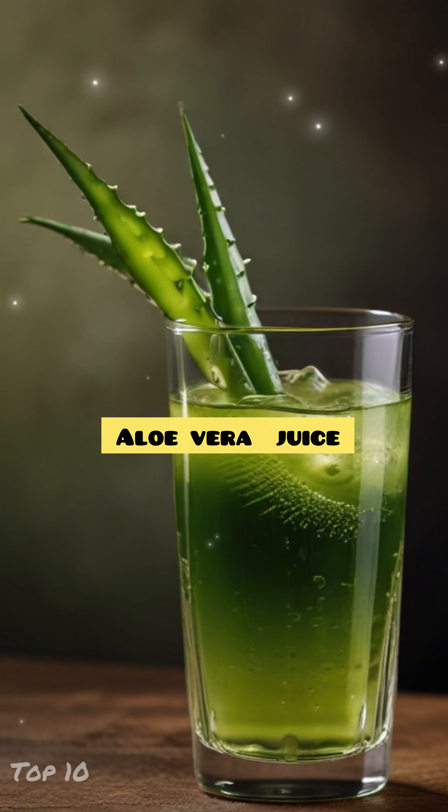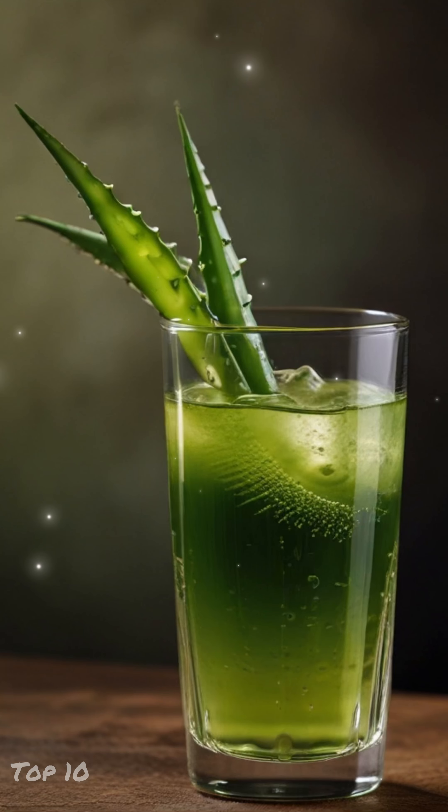Number 4: Aloe Vera Juice. Aloe vera is known for its soothing and healing properties, making it great for calming inflamed skin.